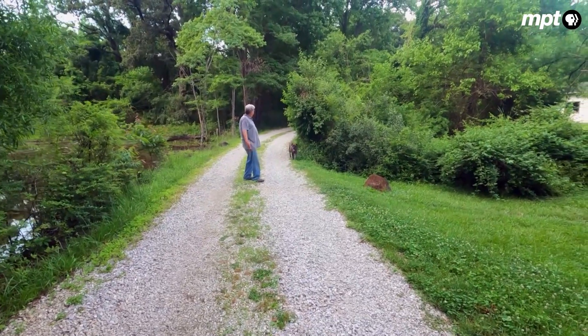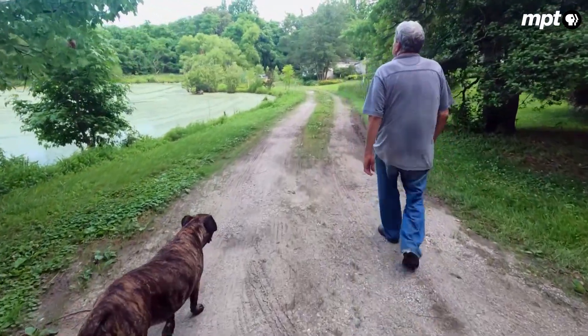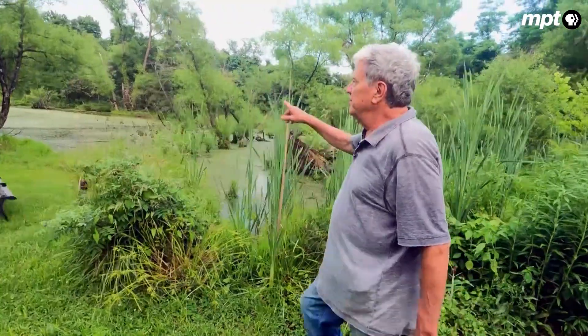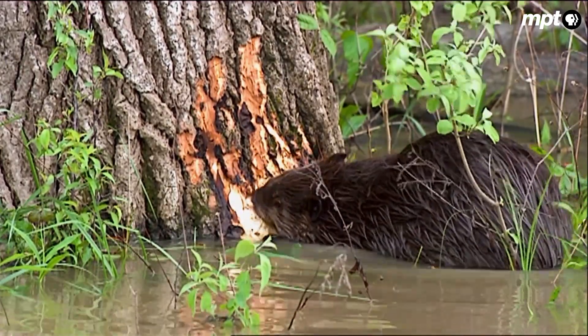Forrest Mays woke one morning to discover he had new neighbors. He started seeing a few small trees cut down — furry neighbors: Castor canadensis, the North American beaver.